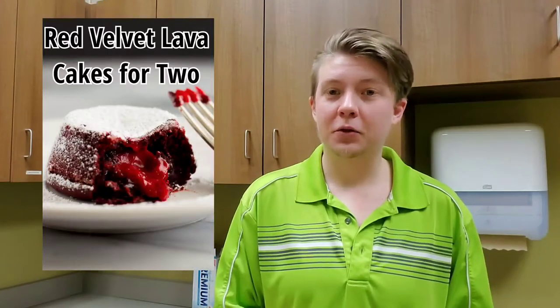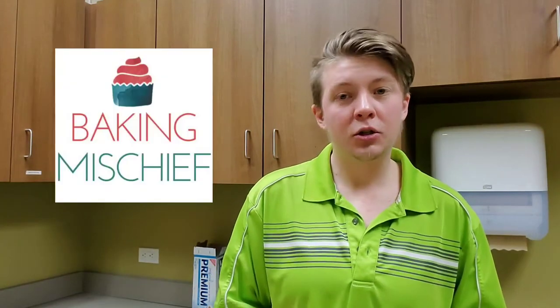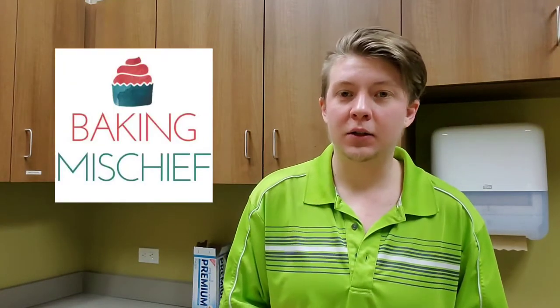This time around, I'm trying to make red velvet lava cakes for two. It is from the blog Baking Mischief — do go check them out. It's a great recipe and I can see that we're trying to be elegant about it and it is still easy to make.